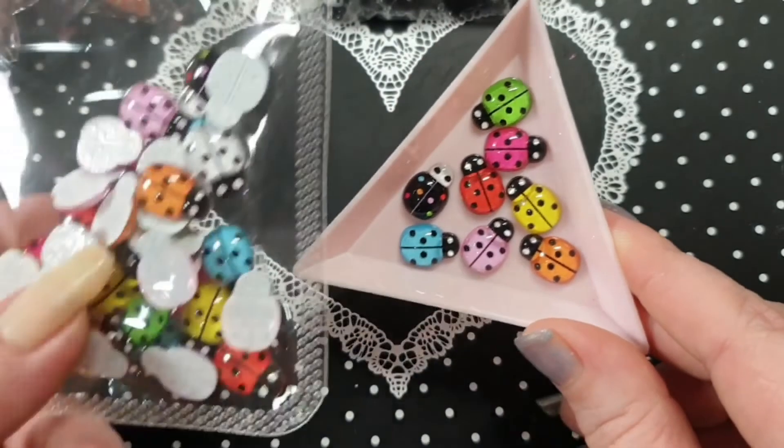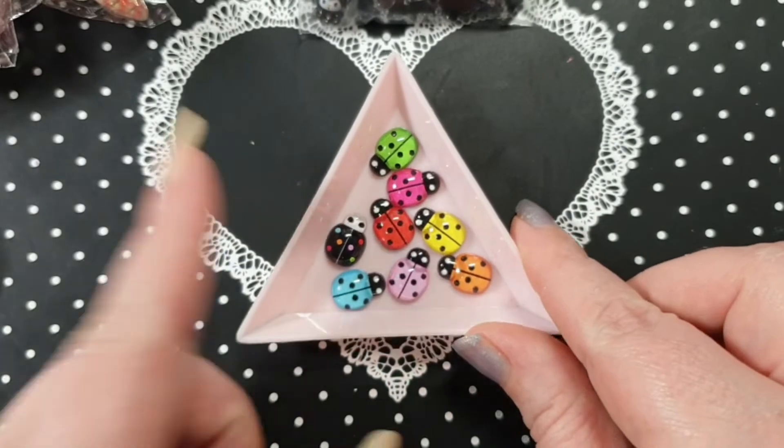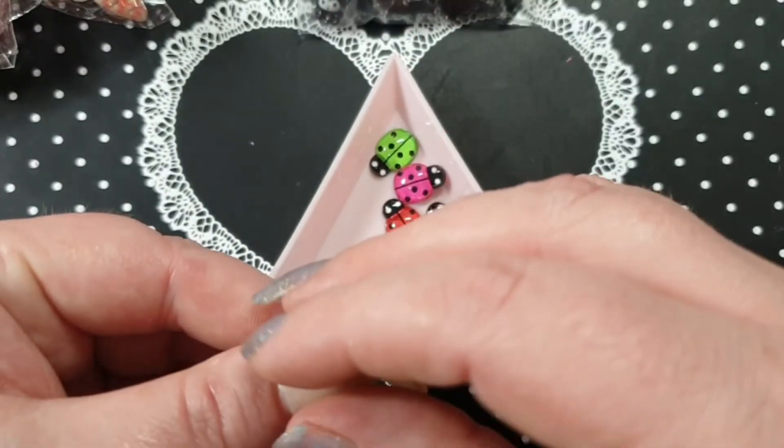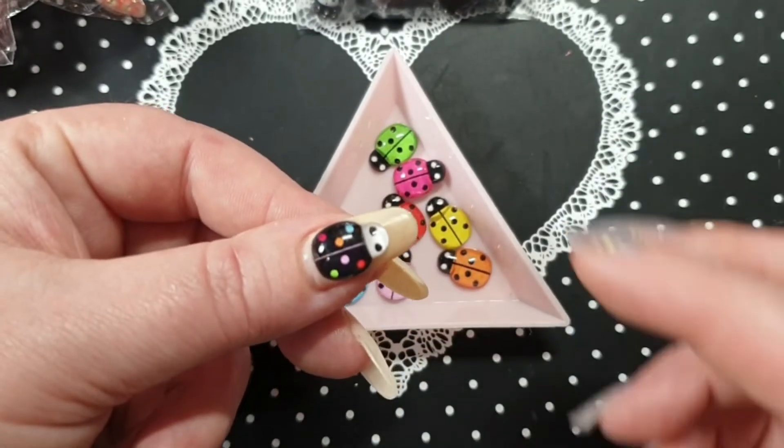I also ordered these ladybirds. They come in a pack — you can buy individual colors or a mix pack; I ordered a mix pack. These are one of each color, and this is how big they are on the nail — super cute.